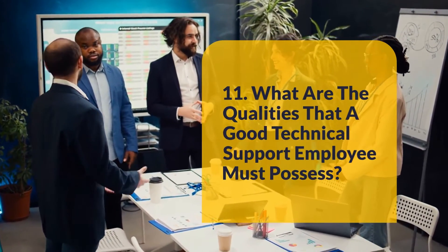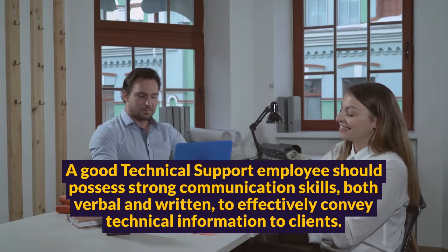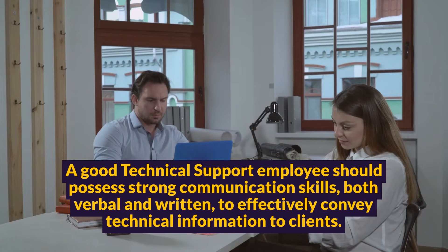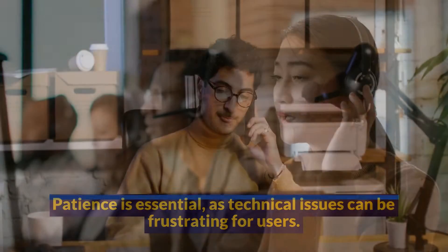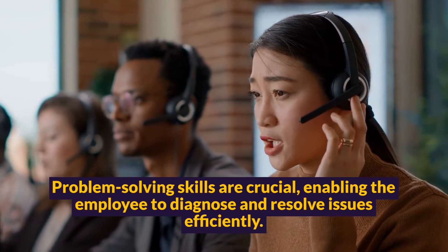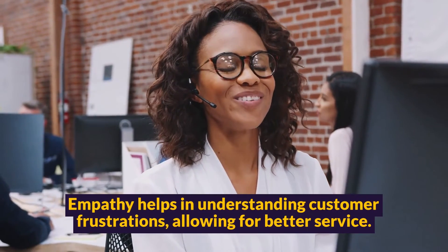Question 11: What are the qualities that a good technical support employee must possess? A good technical support employee should possess strong communication skills, both verbal and written, to effectively convey technical information to clients. Patience is essential, as technical issues can be frustrating for users. Problem-solving skills are crucial, enabling the employee to diagnose and resolve issues efficiently. Empathy helps in understanding customer frustrations, allowing for better service.